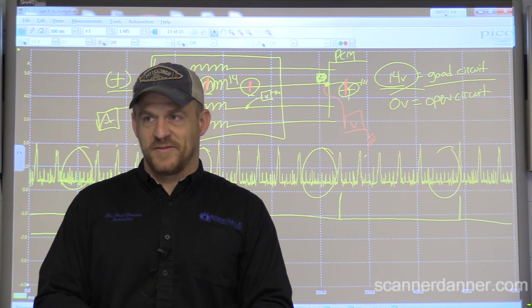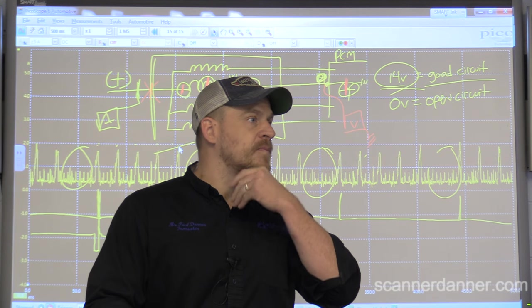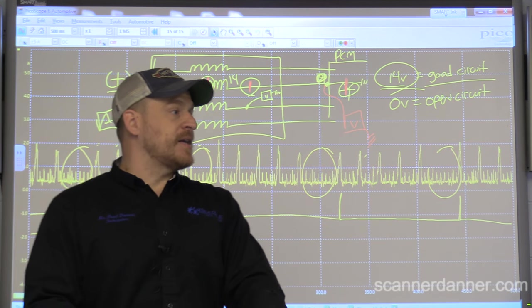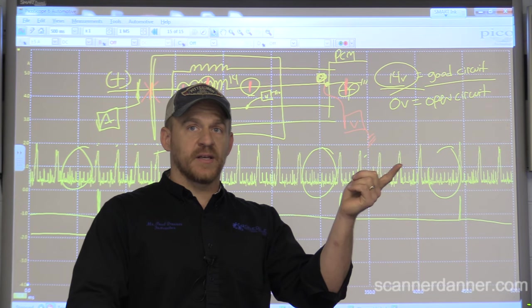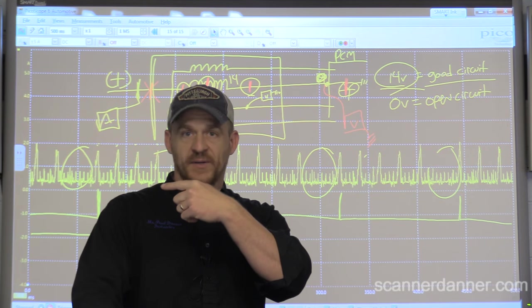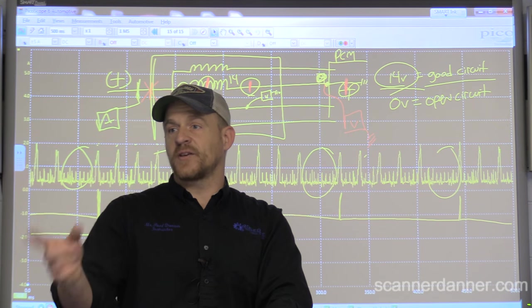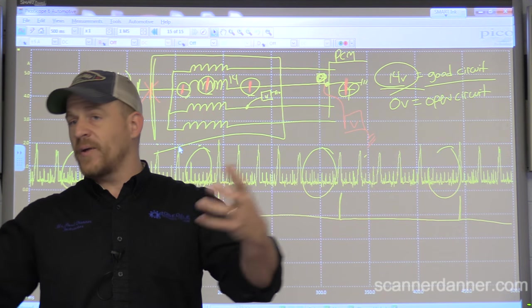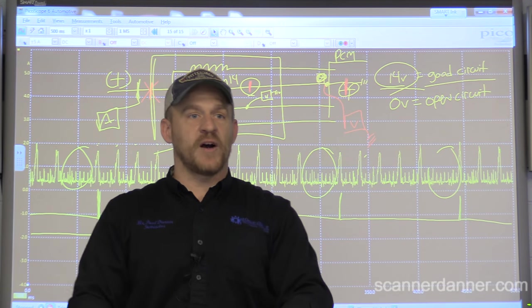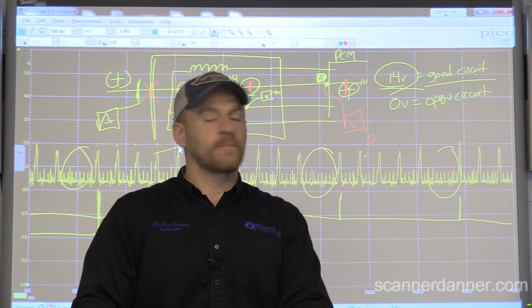Question from the class: would that be why the misfire counter stopped earlier - because the computer wasn't firing the injector? It's possible - and that's a good point. The misfire counter may have stopped because the computer recognized the fault and shut that injector off. And maybe within Honda's programming, that's just what they do with their misfire monitor. I don't know, but that's a good point and it's probably why.